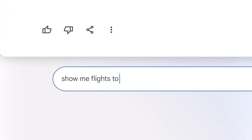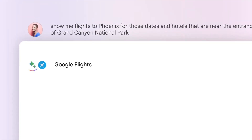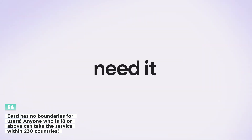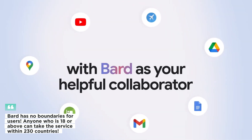One of the main differences between the two is that Google Bard's solutions will be based on current, most recent information, but ChatGPT's responses will be based on data available up to 2021. That can be said to be one of the disadvantages of ChatGPT — it must be able to respond to queries with current information to be a successful search engine technology. Bard has no boundaries for users; anyone who is 18 or above can use the service within 230 countries.